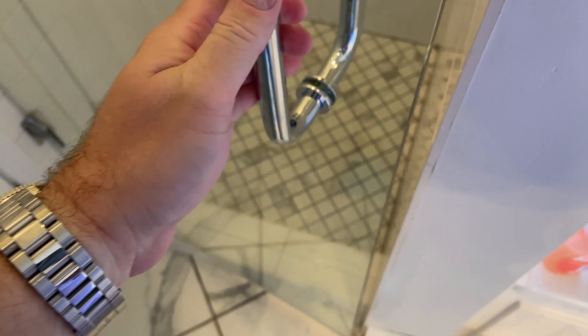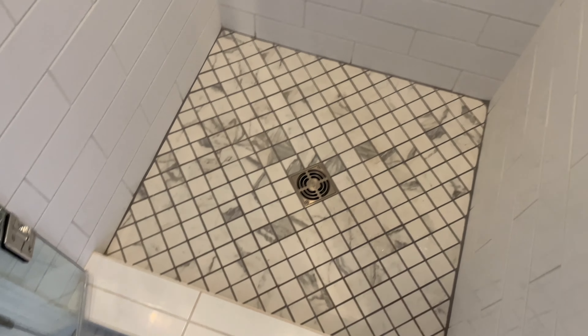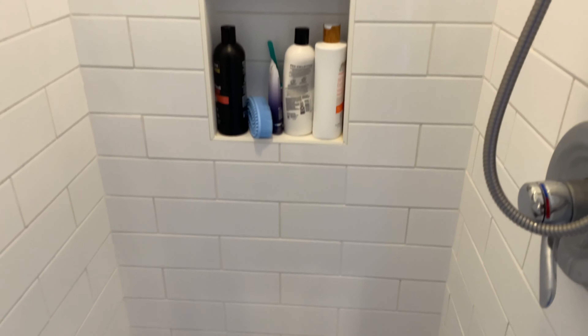I grab my big handle and pull my shower door open. Look at how thick that glass is. Man, supply chain issues — this thing took forever.